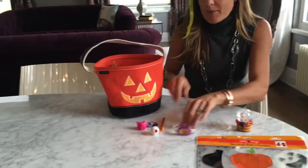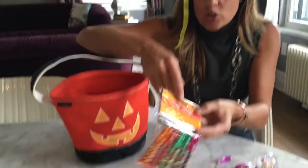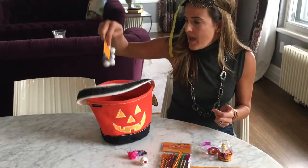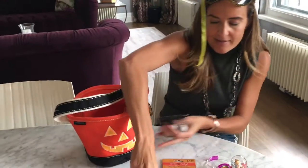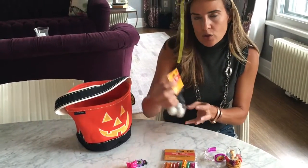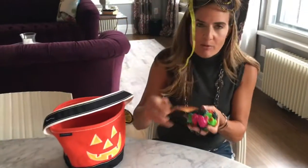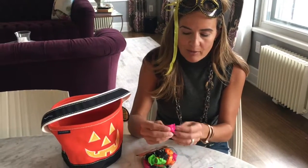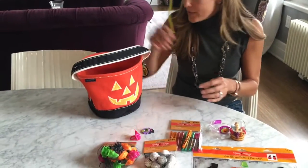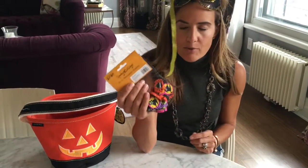If you've got trick-or-treaters coming to your house, I found four great things in the bargain bin. They had Halloween pens, two for four dollars — so cute. They had bouncing eyeballs, eight count, two for four dollars — how awesome is that! And they had spider rings and bug rings; everybody remembers these from when they were kids. These were 20 count, two for four dollars.